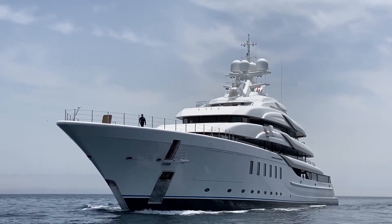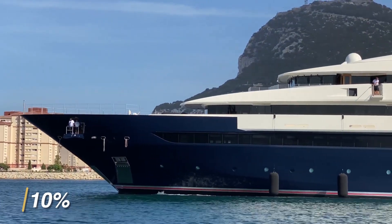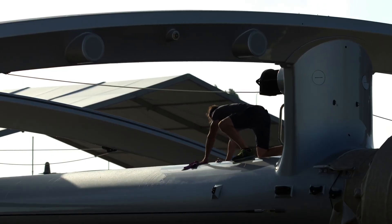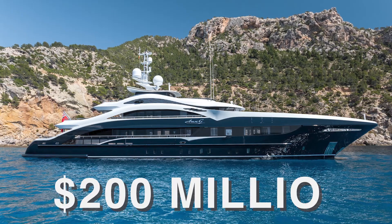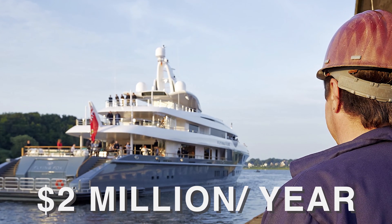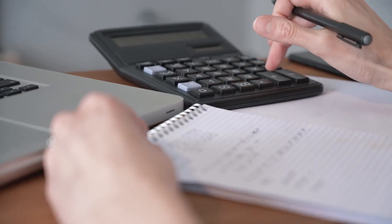Superyachts are expensive enough to buy, but did you know that owners are likely to spend at least 10% of a yacht's purchase price per year to operate and maintain their luxury vessel? Here's how much it really costs to own a yacht. If the purchase price of a yacht is $200 million, that means at least $2 million is spent each year to operate it — and that's the low end of the spectrum.